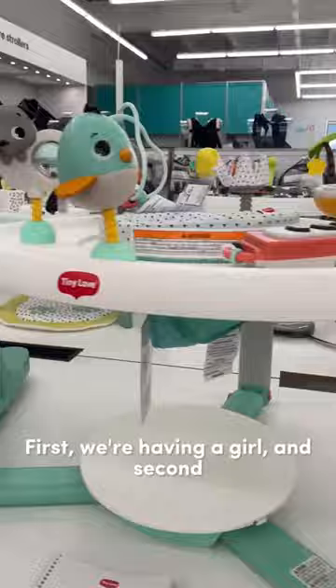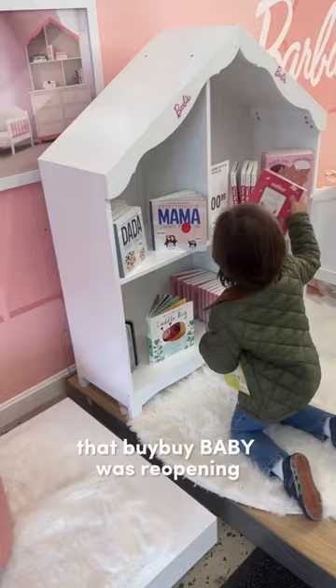Things are totally different for baby number two. First, we're having a girl, and second, we have an actual nursery space to decorate.